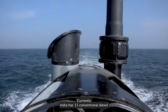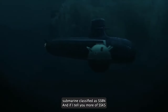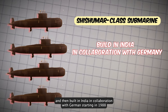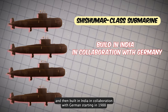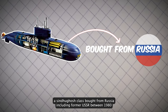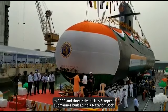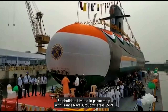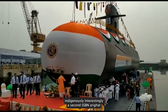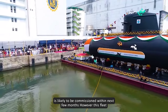Currently India has 15 conventional diesel-electric submarines, classified as SSKs, and one nuclear ballistic submarine classified as SSBN. Among the SSKs, four are Shishumar-class, which were bought and then built in India in collaboration with Germany starting in 1980. Eight are Kilo-class or Sindhughosh-class, bought from Russia including former USSR between 1980 to 2000. And three Kalvari-class Scorpène submarines built at Mazagon Dock in partnership with France's Naval Group. The SSBN INS Arihant is a nuclear-powered ballistic missile submarine built indigenously. A second SSBN, an upgraded version of Arihant, is likely to be commissioned within the next few months.